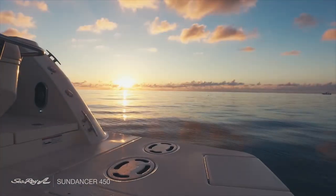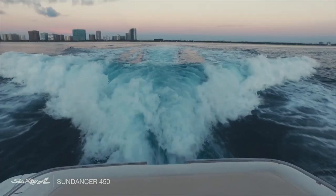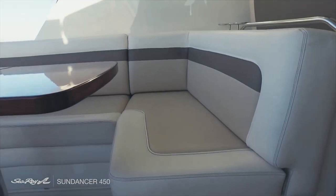Towards the stern, we admire the grand platform that is big enough to sit and enjoy the sunset. There is plenty of storage space for lines, life jackets and any other item you may need.